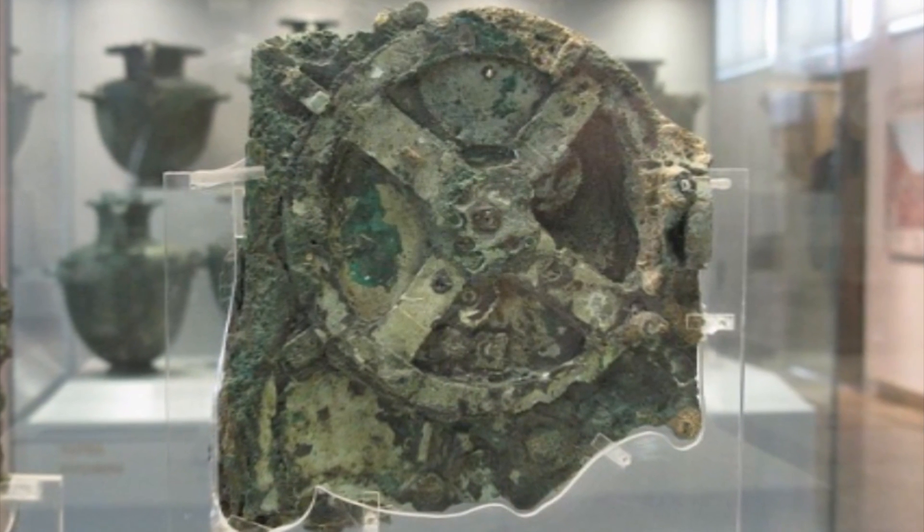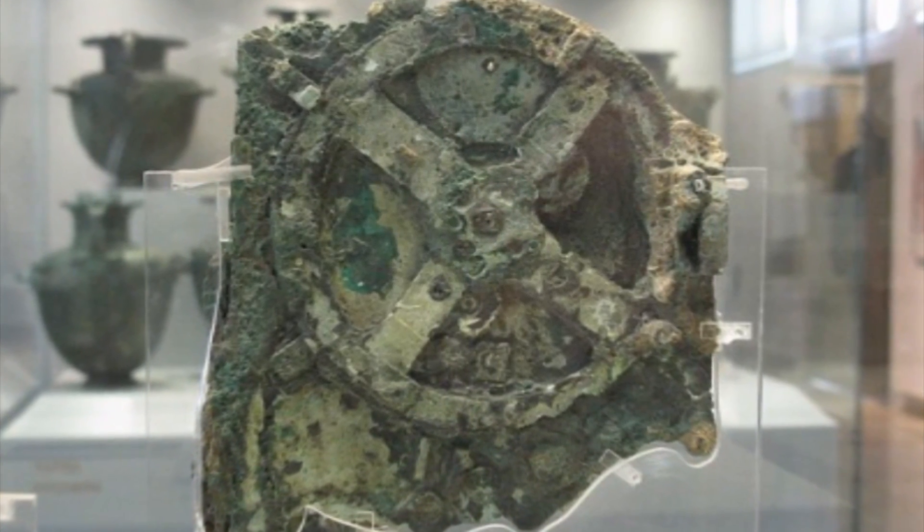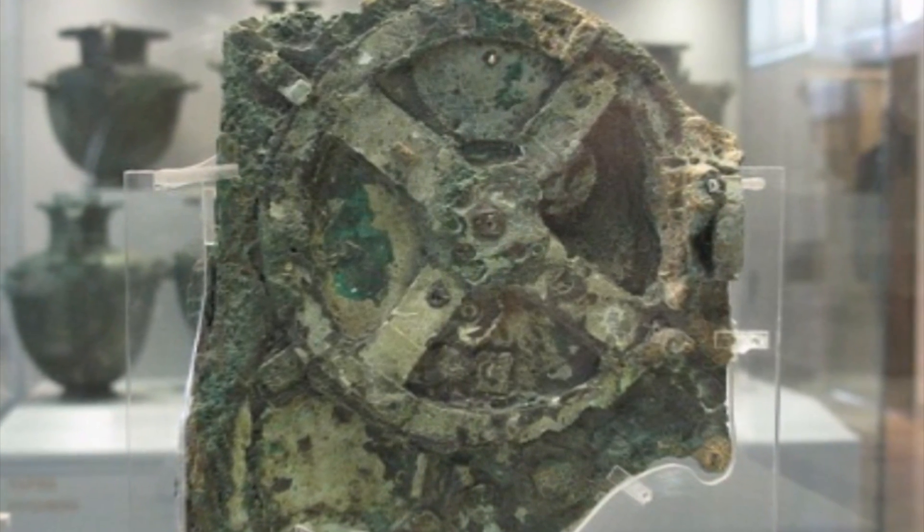It would be kind of useless. Why? Because as we know, as time goes on, things in the sky actually change. Either way guys, this is one crazy and absolutely interesting but mysterious clock.